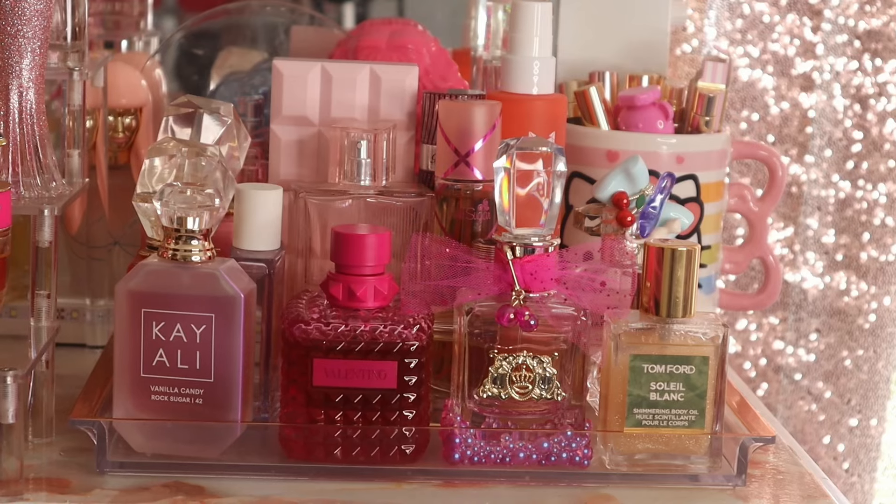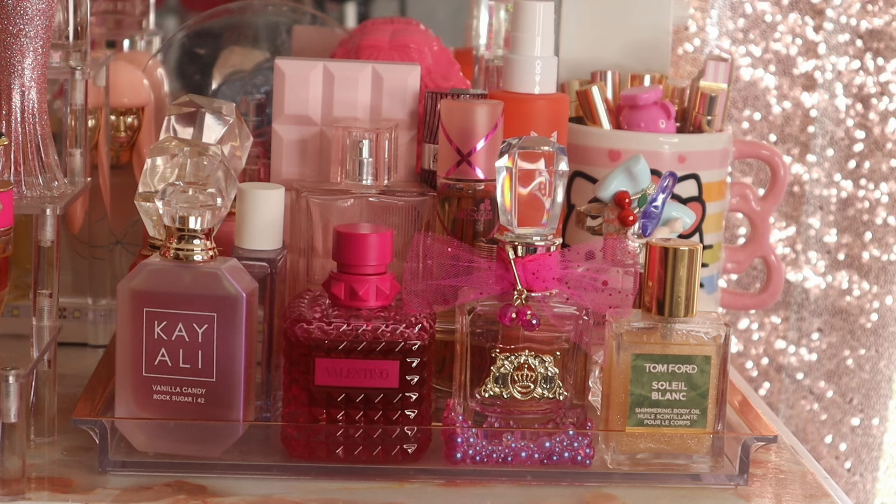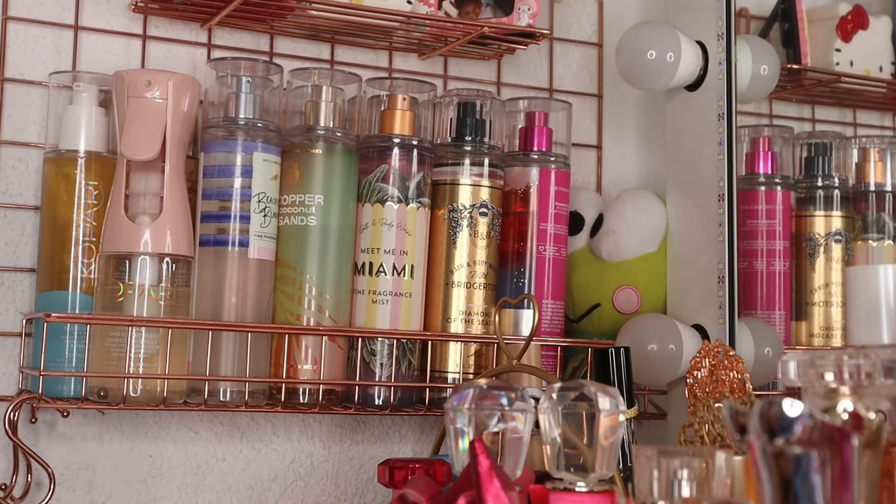Okay, so that's my perfume tray for the beginning of the summer. Comment down below and let me know how I did. Now let me show you guys all the fine fragrances.